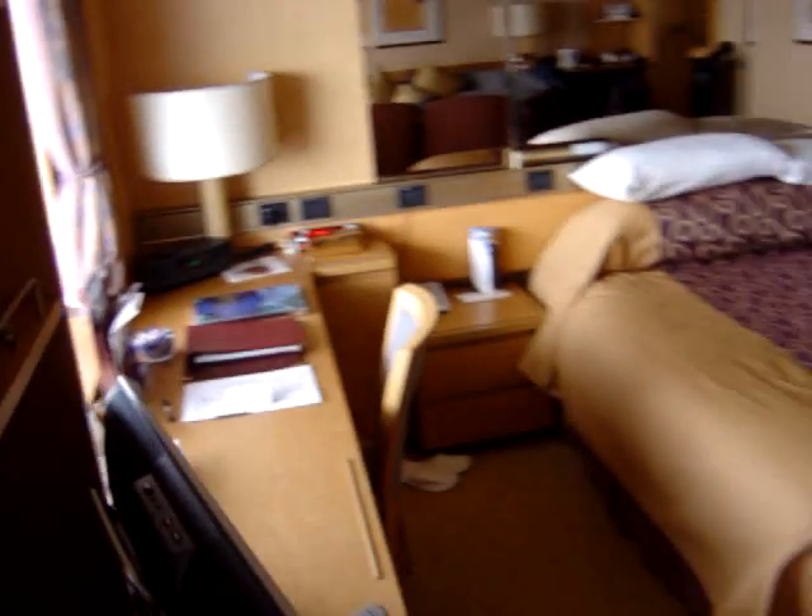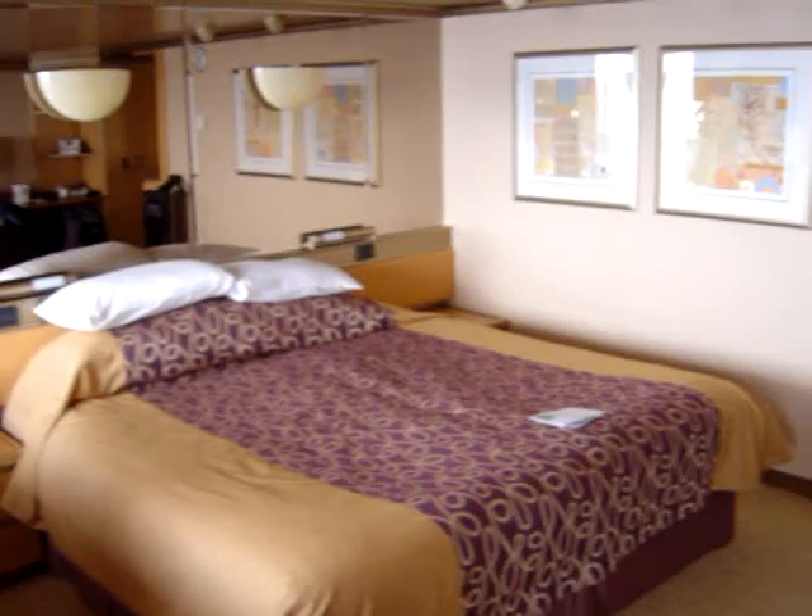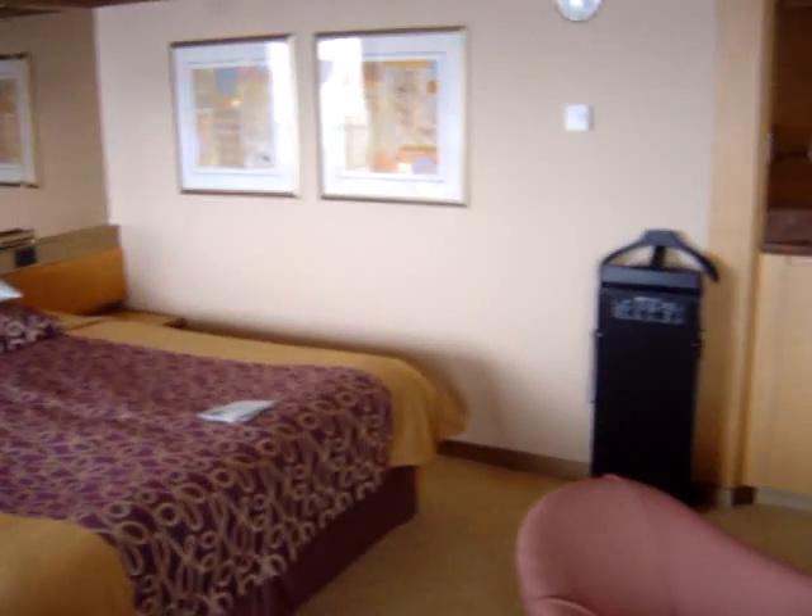There's a DVD player, a working desk area. I'll just pan around. The use of big mirrors there makes the room seem very very large. Trouser press, and just loads of space everywhere.